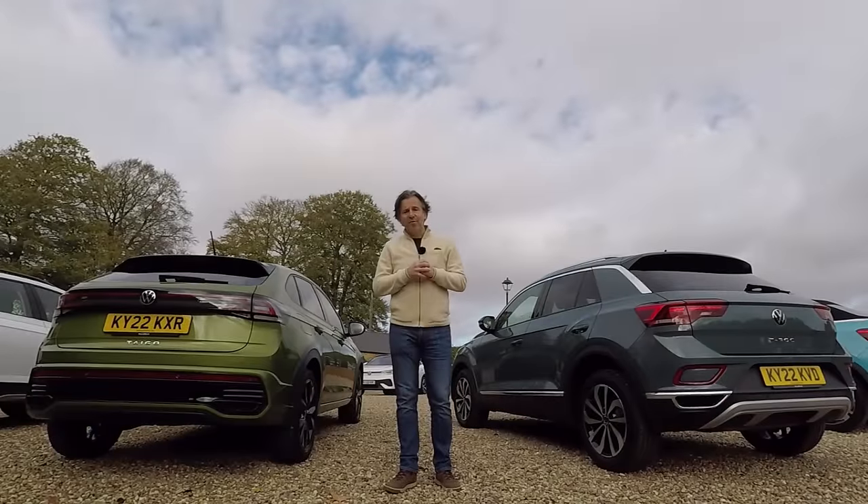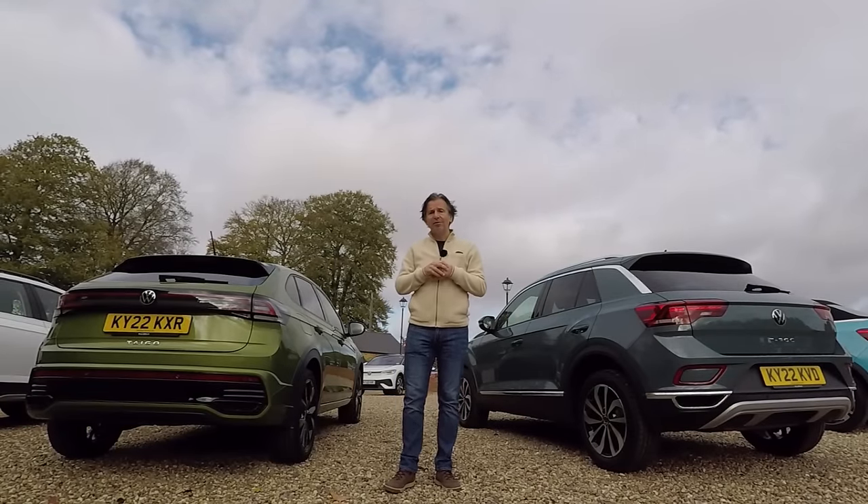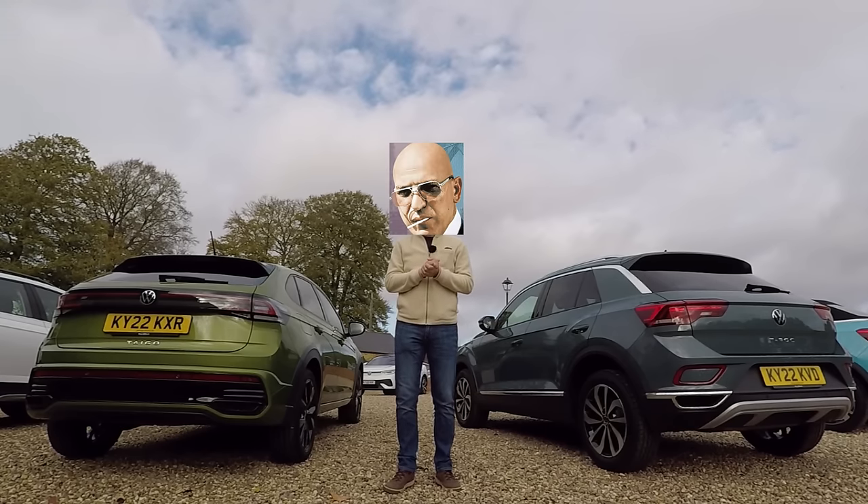Hello guys, welcome back to the Volkswizard channel. SUVs form 40% of Volkswagen UK's current sales, so when they release a new one, chances are it's going to sell like hair clippers at a Kojak convention.